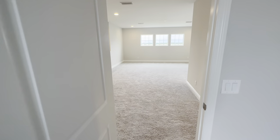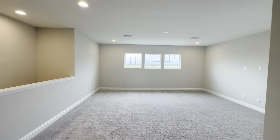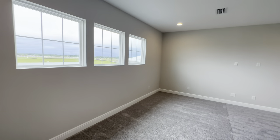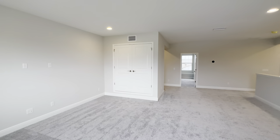Coming out of this bedroom going straight, you have this massive loft with several can lights above and pre-wired for a ceiling fan — nice size loft here. Behind those doors are going to be your air handlers.